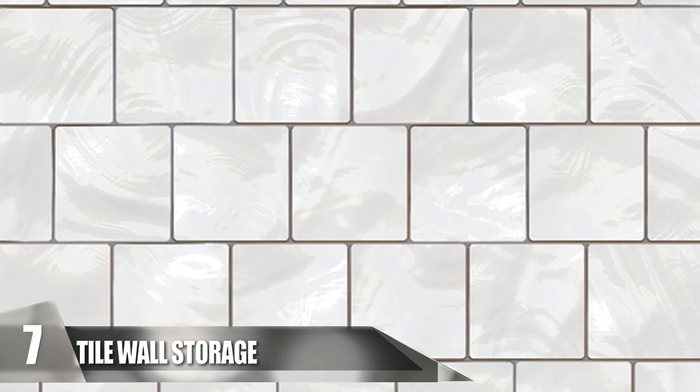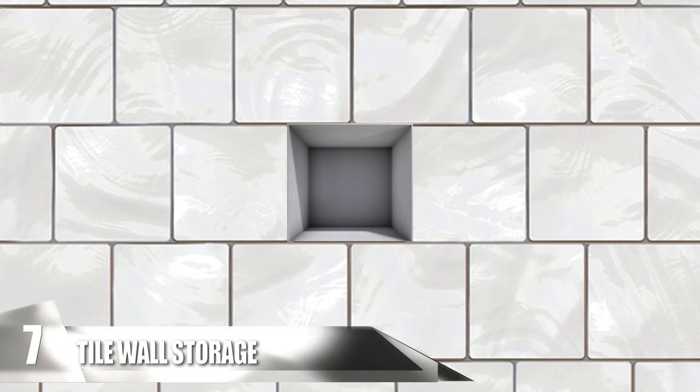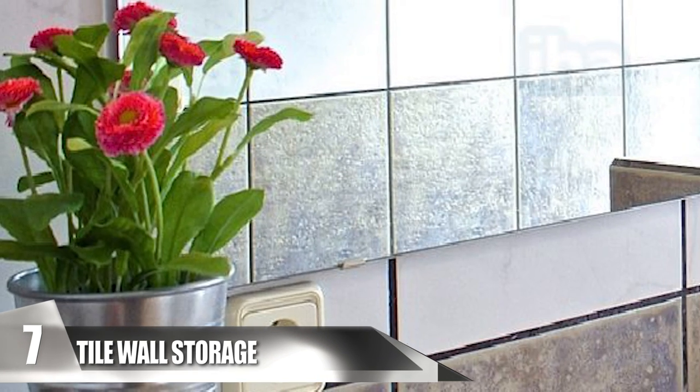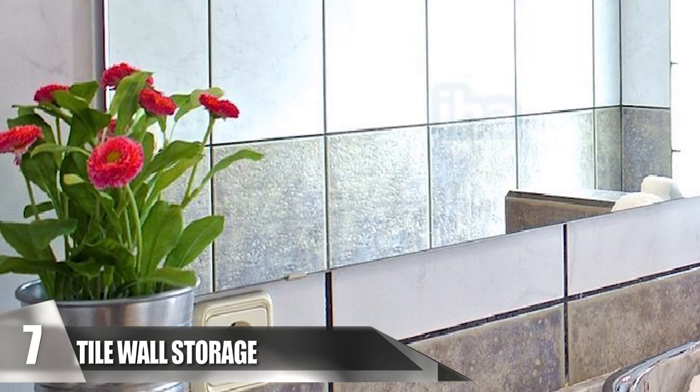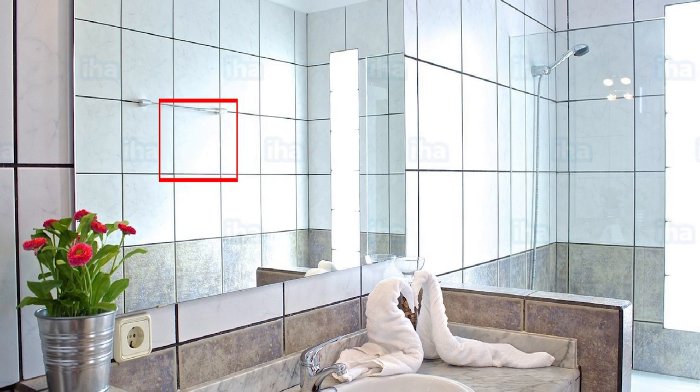Tile Wall Storage. You can make a hidden storage in your bathroom by removing a tile or two in the shower and making a small hole, then simply replace the tile. Now you have the ideal spot to store whatever you want. How many burglars are going to head straight for the bathroom when they enter your home? The only important part is you have to remember which tile is your secret hiding spot.